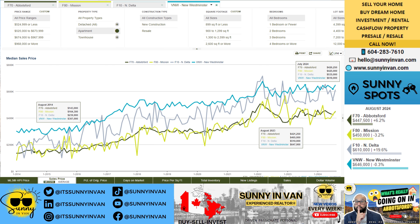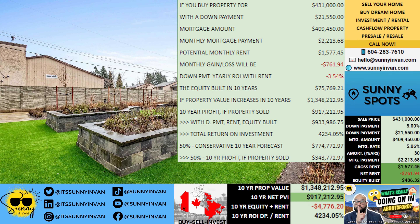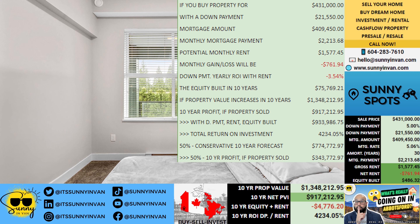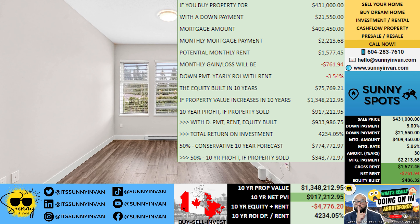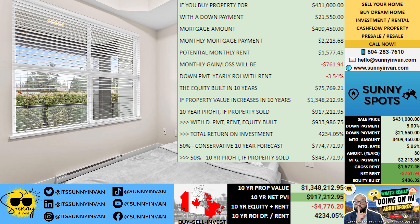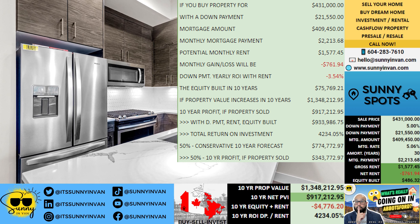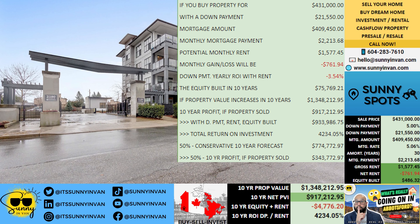Fast forward ten years and you could have built up approximately seventy-five thousand seven hundred and sixty-nine dollars in equity. If the market trends favorably, your property could appreciate significantly, potentially reaching a value of one million three hundred forty-eight thousand two hundred and thirteen dollars. If you decide to sell at that point, your total profit after costs could be an impressive nine hundred seventeen thousand two hundred thirteen dollars. When you combine the equity built, rental income over time, and property appreciation, your total return could amount to around nine hundred thirty-three thousand nine hundred eighty-seven dollars.